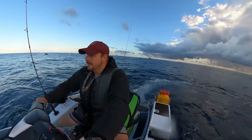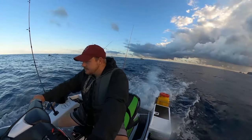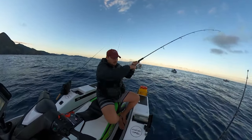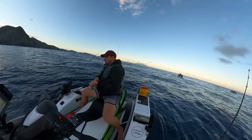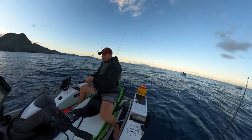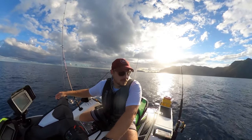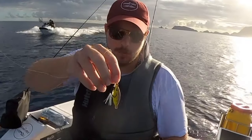Look at that — hook one, just let it land. That was a really nice fish just then as well. Alright guys, the sharks have arrived, so I'm going to scoot in closer and go for a snapper fish. I'm going to try a new lure — a new globe-out lure — and give that a go.